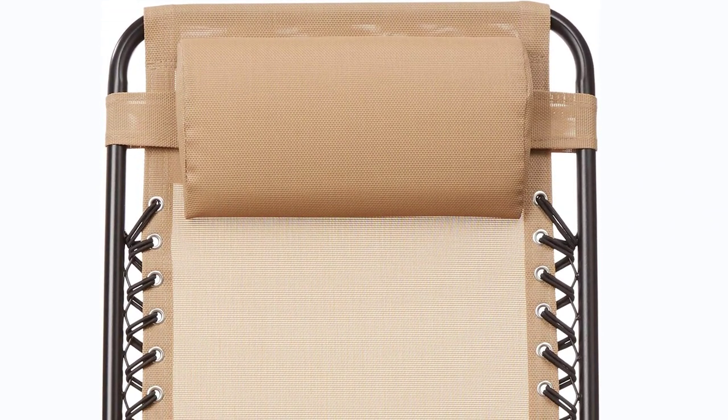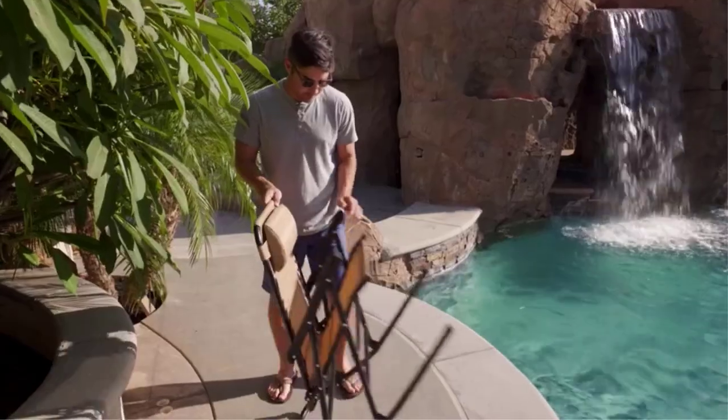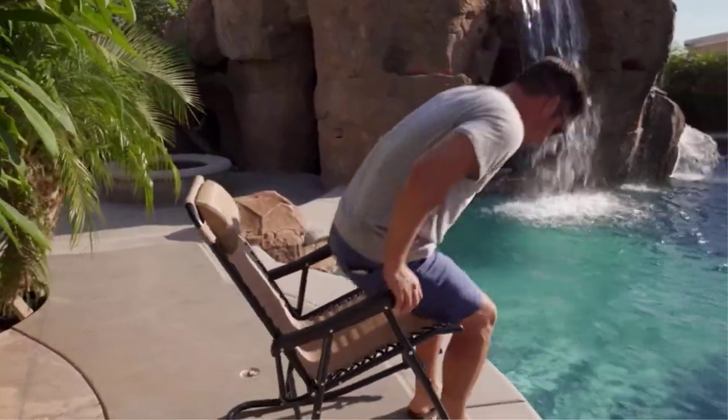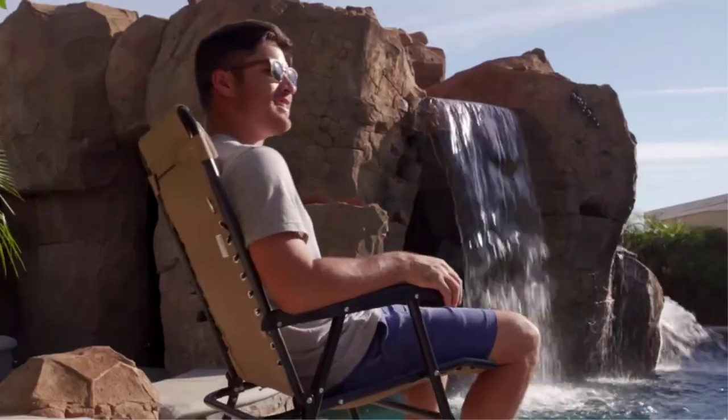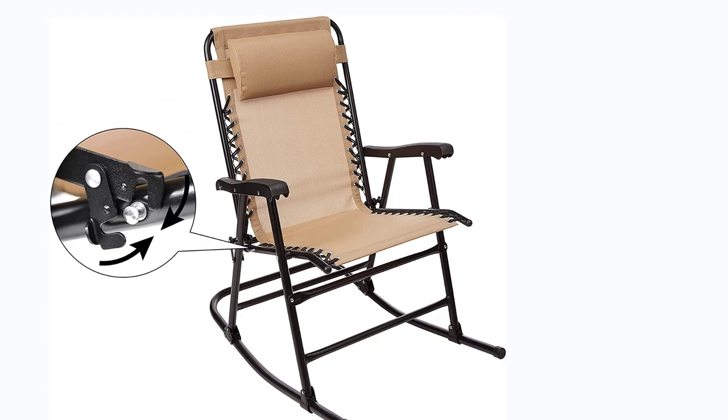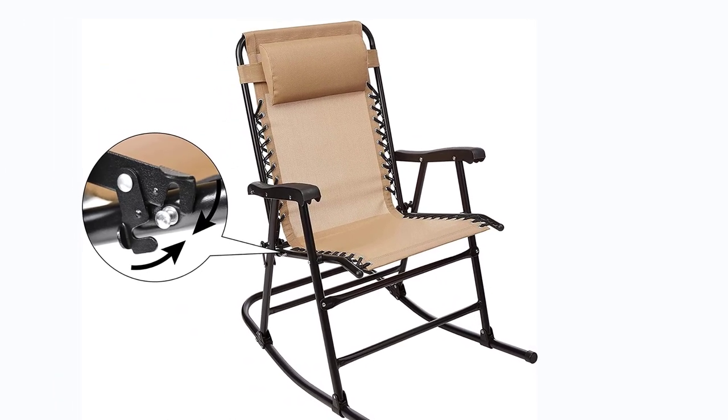This folding rocking chair for porch, patio, or travel easily collapses down for storage or moving. The ergonomic textylene mesh seat with elastic cording supports your spine. The durable powder-coated steel frame with armrests is suitable for travel or use on your home porch or patio. It also includes a padded headrest for comfort.